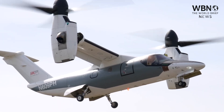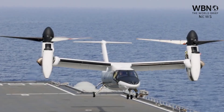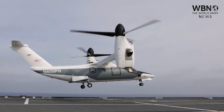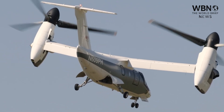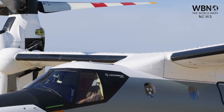For decades, this has been one of the most revolutionary, controversial, and exclusively American technologies in the sky: the Tilt Rotor — a machine that marries the vertical takeoff and landing flexibility of a helicopter with the speed and range of a fixed-wing airplane. It is a game-changing capability that has given the US Marine Corps unparalleled reach and speed on the battlefield.